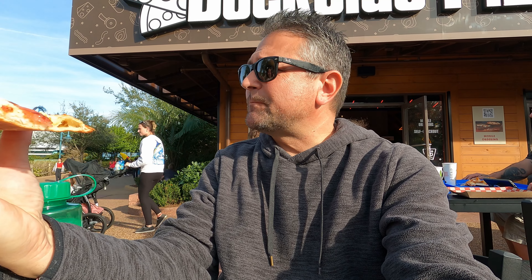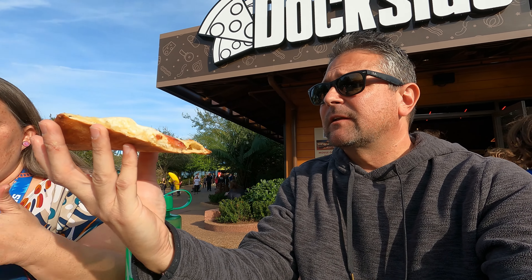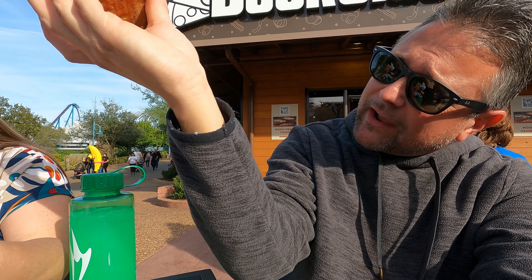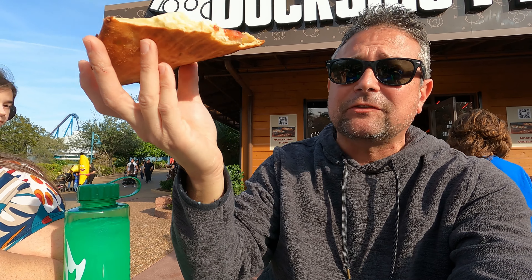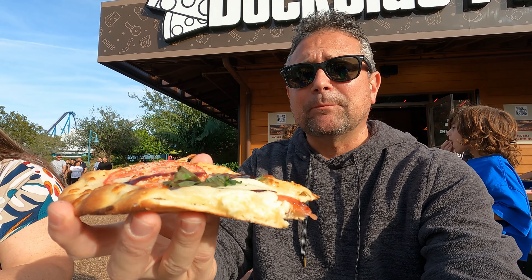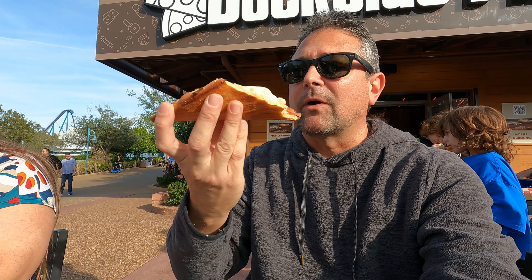It looks like a flatbread — that's what I was saying earlier. The crust actually isn't bad. Let's look underneath — actually not bad at all. That olive oil, or what is that on there, Roberta? Looks like balsamic. Yeah, it tastes like balsamic — that's the first thing I tasted right away.